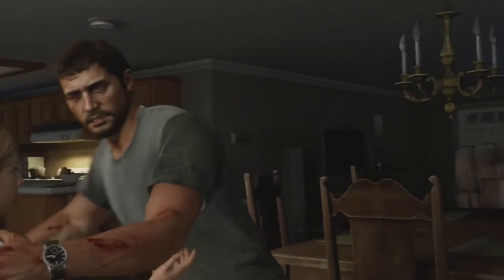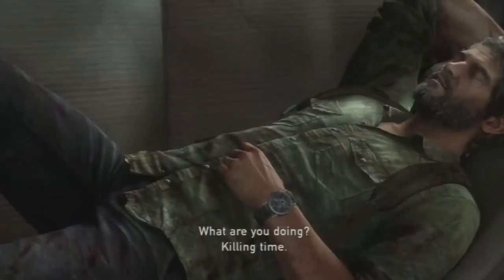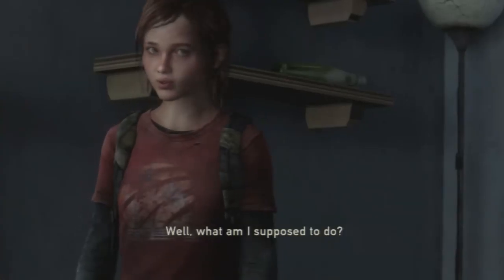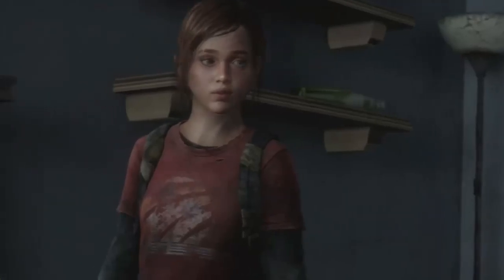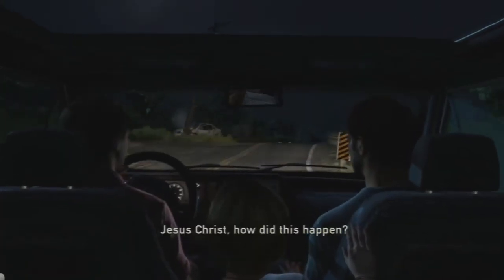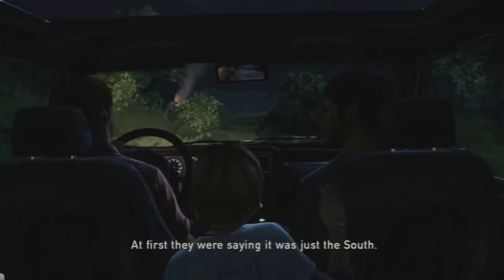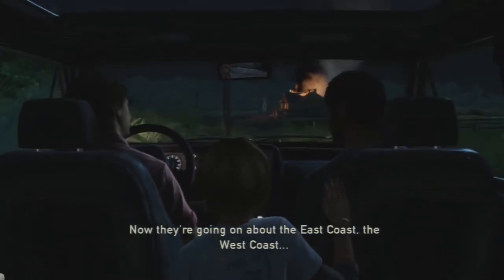The Last of Us was Naughty Dog's move from the no-frills tomb raiding of Uncharted to post-apocalyptic dystopia, and it was an absolute triumph. Technically it's a zombie game, but it focuses on the throes of survival and life after the apocalypse, and central to this is the relationship between Joel and Ellie. Unfortunately this isn't the PS4 remastered version, but the game still looks great on PS3 even seven years later. It's one of the biggest and best PlayStation exclusives — if you haven't played it yet, now's your chance.